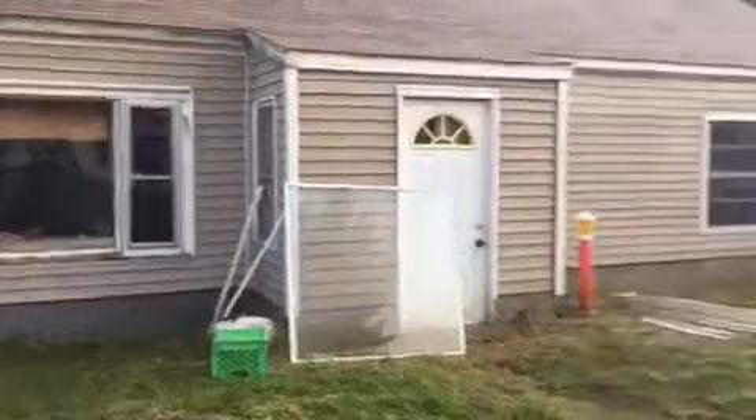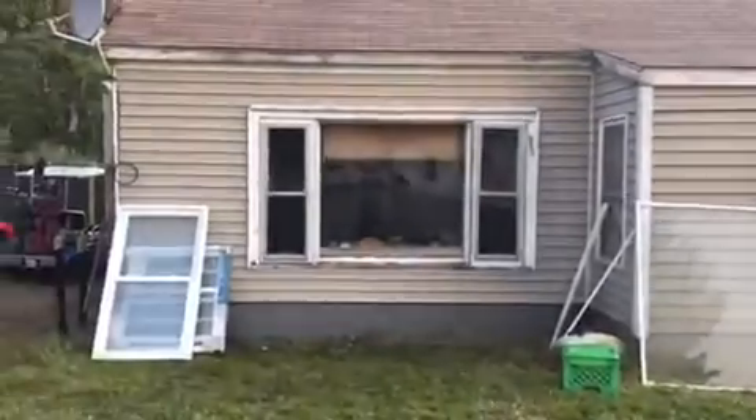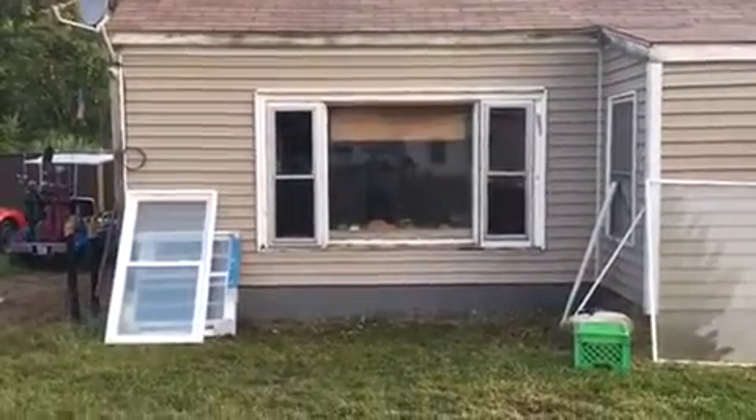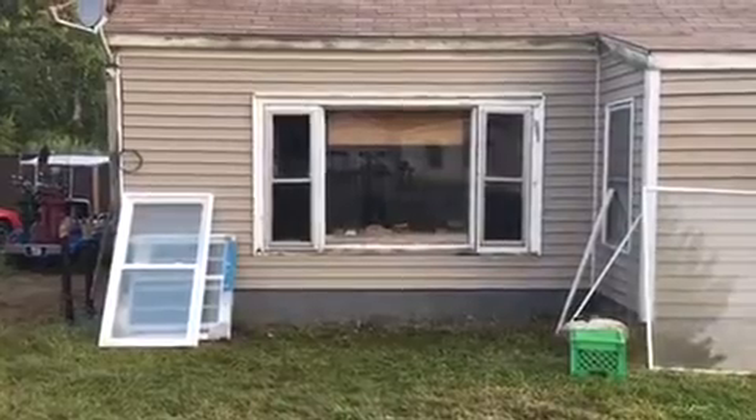I want to dress it up because it doesn't look all that great, and now that I put the new door in and that new window over there, I've got to do something with this one. I'm not sure exactly what yet — we'll figure it out. This is the before, and I'll show you the after in a moment.